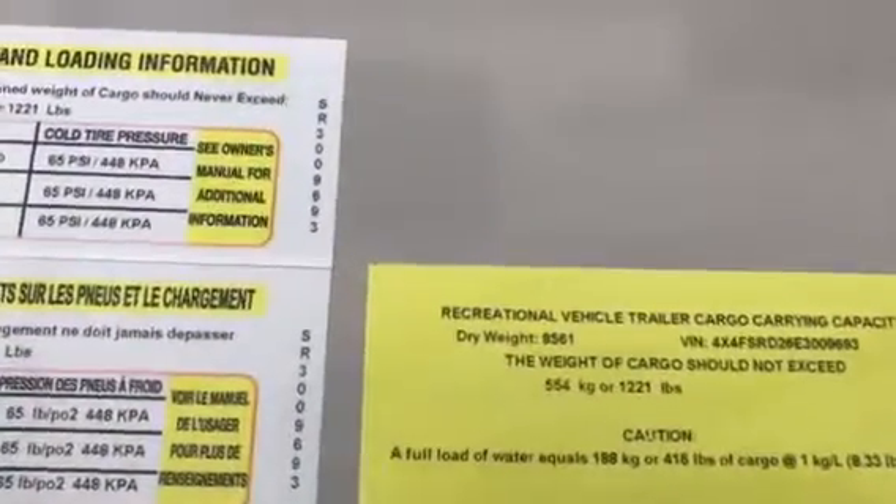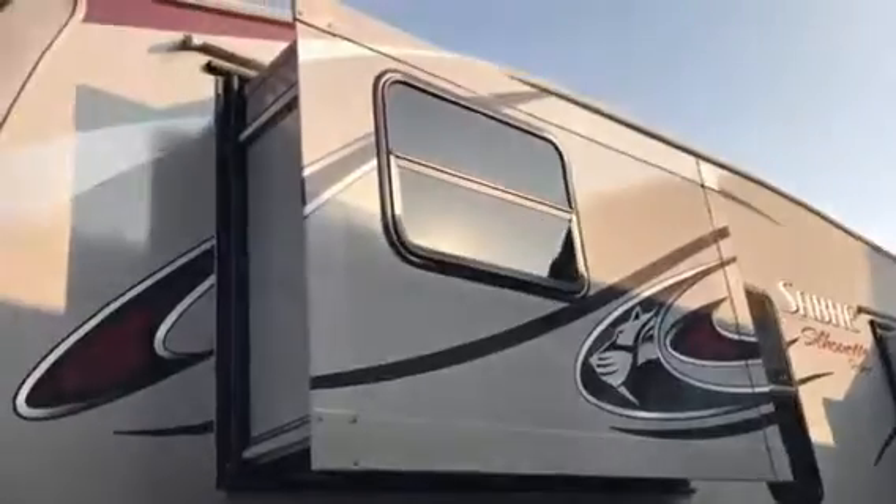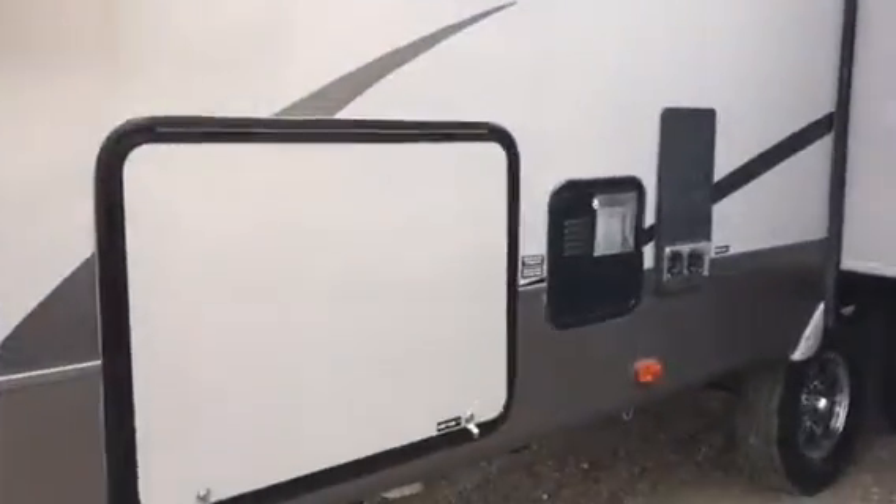The dry weight is 8,561 pounds on this trailer, so very half ton towable still. Two slides on this side — this is your master bedroom slide.